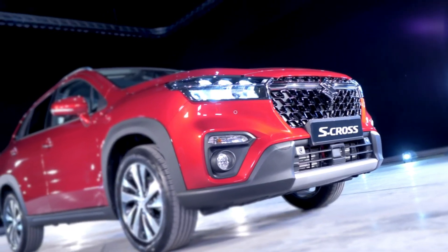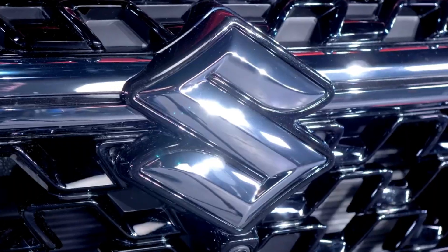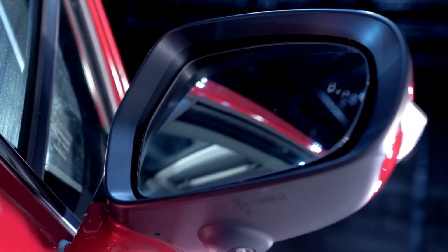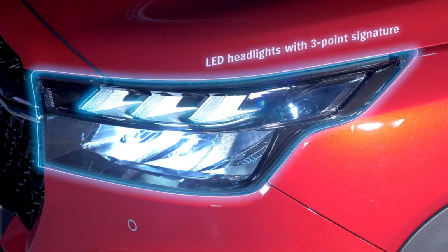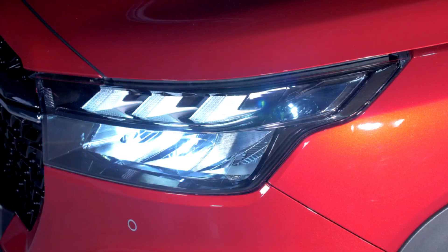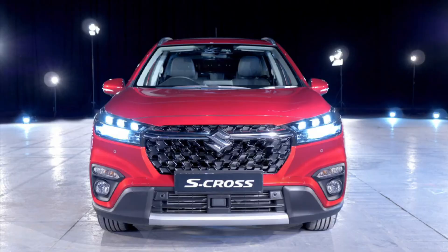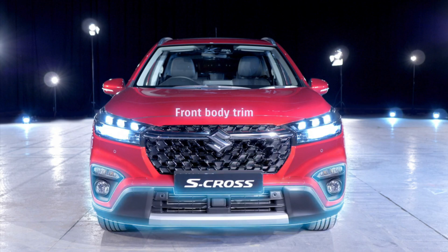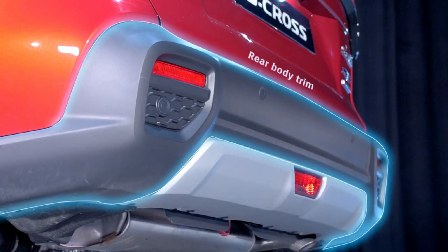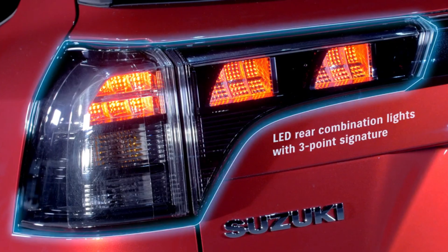The 2023 Suzuki S-Cross arrived in Ireland last year and it's a big improvement on the model it replaces. The styling is more boxy and rugged than before. It's a compact SUV with a fair bit of charm. Whether you go for the mild hybrid or the full hybrid, all models come very well equipped as standard with 17-inch alloy wheels, LED headlamps, roof rails, rear privacy glass, and silver skid plates under the bumpers at the front and rear.